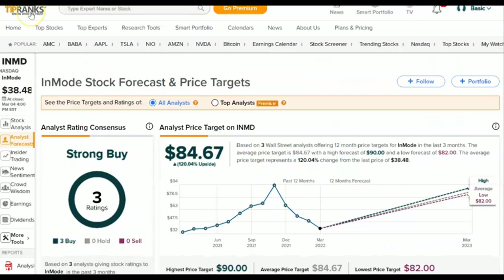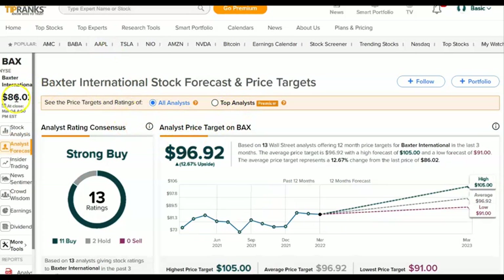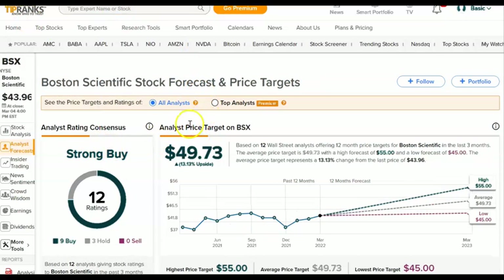So there you have it — three healthcare stocks to add to your watch list. InMode: strong buy, looking at a jump from $38 to $84. Baxter: trading at $86 going to $96 — a good jump, strong buy. And Boston Scientific: from $43 to $49, strong buy. These are the healthcare stocks to watch. I hope this helps. Please like and subscribe, do your own due diligence, and let me know how you find stocks and what you're trading in the healthcare sector. Happy trading — catch you in the flip.